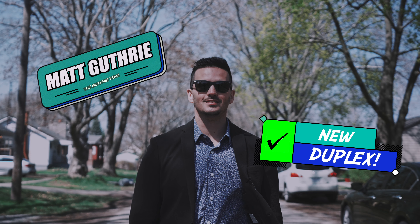Renovated duplex in the heart of St. Catharines? Sign me up. Let's go check it out.